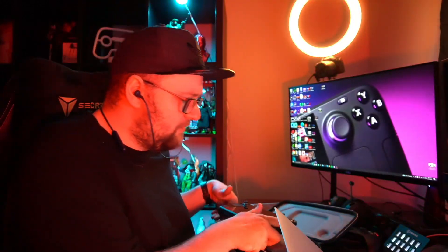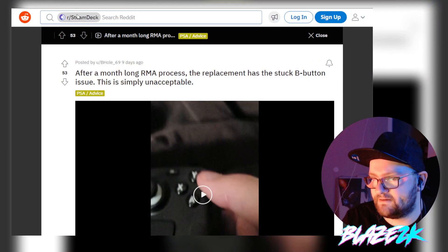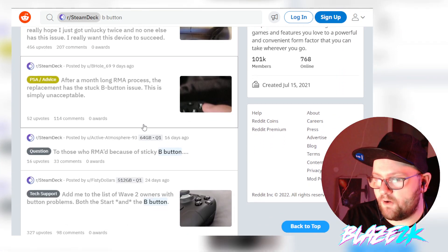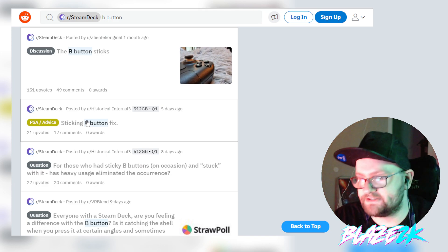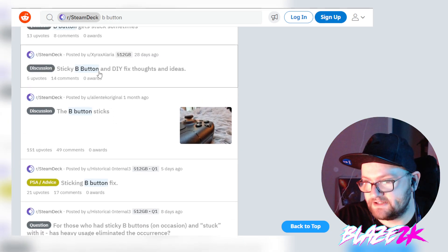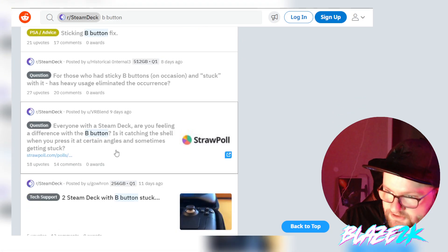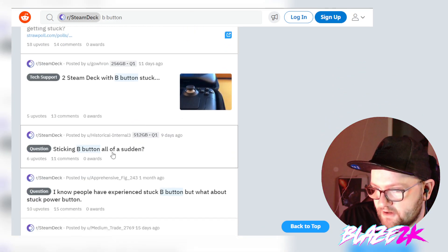I want to talk about this issue as a whole and show you that it's not just me having this problem. The RMA could take anywhere from one week to three weeks to get a replacement unit. Looking at Reddit, if you search the Steam Deck subreddit for 'B button,' you can see all the posts: 'sticking B button fix,' 'sticky B button DIY fix thoughts and ideas,' 'for those who have a sticky B button.' There's a lot of posts.